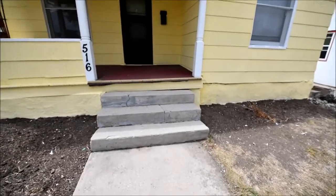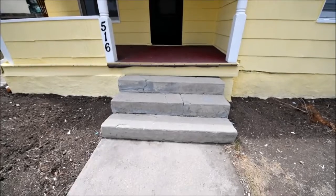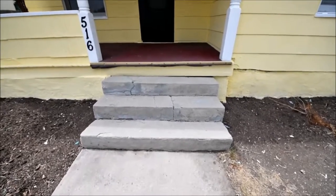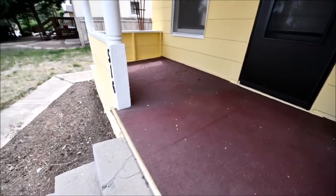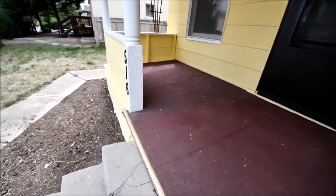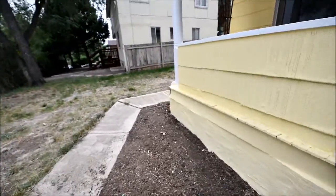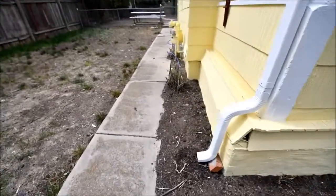Showing some usual signs of a home of its age. Front steps seem to have settled a bit. There's an indoor-outdoor carpet over the wood decking on the front porch — I'd be watching to see the condition of the decking underneath. Some movement here on the corner.